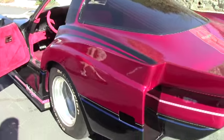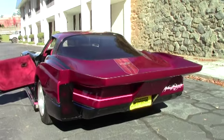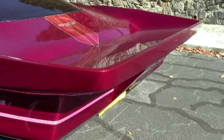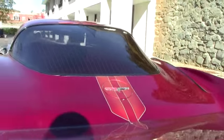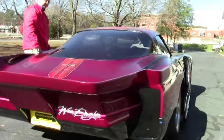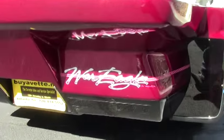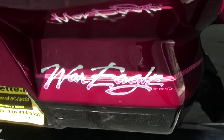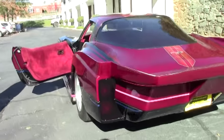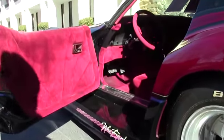This car sounds great and it's definitely a lot of fun to drive. And as you saw in the drive video,